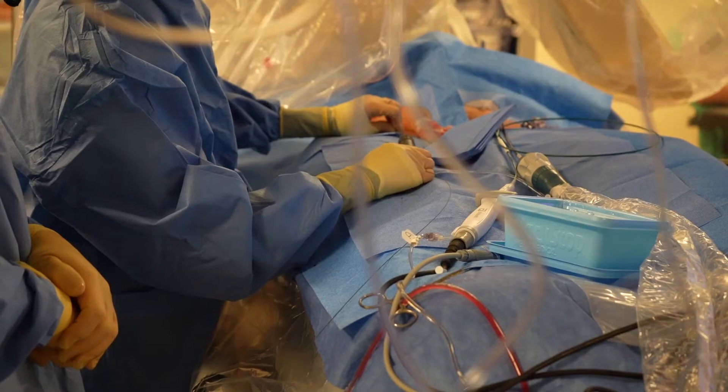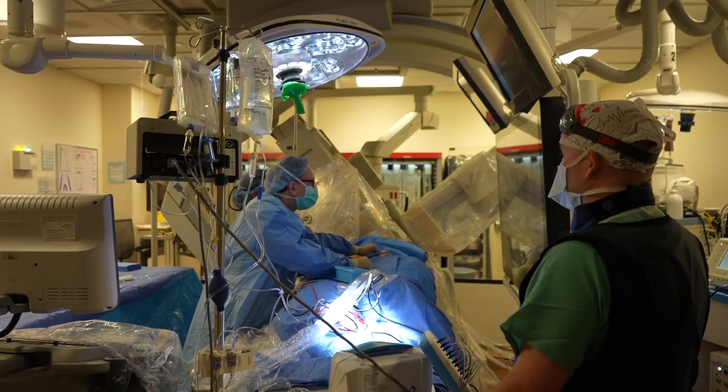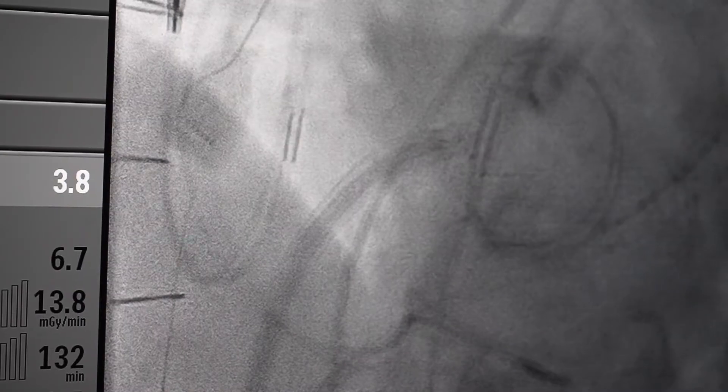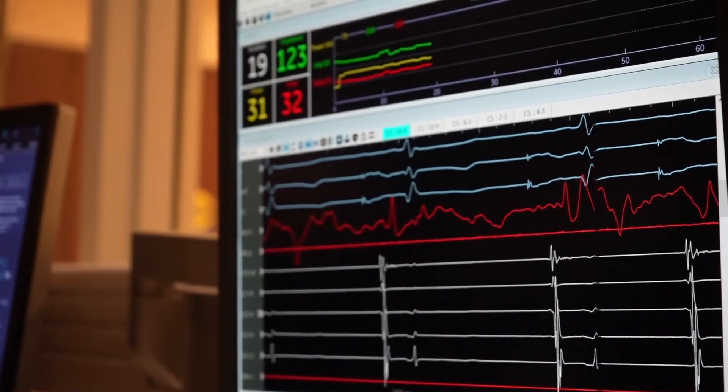We can then develop a very personalized approach to your abnormal rhythm. A catheter is inserted through a tiny incision, snaked through the blood vessel in the groin. Doctors either heat or freeze the abnormal tissue, sending the heart back into a normal rhythm.